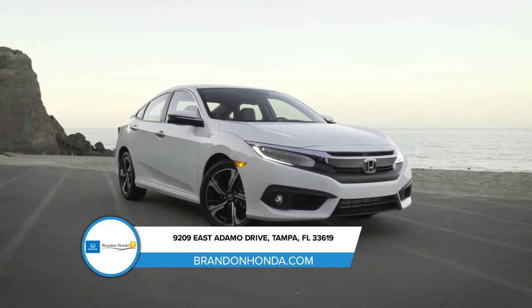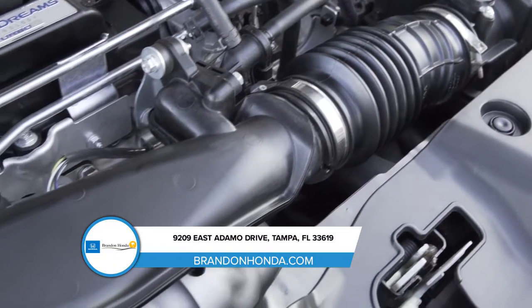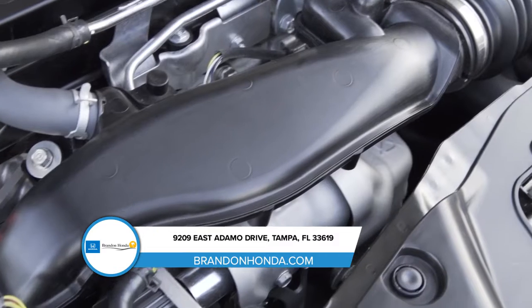It isn't all about looks though. With up to 140 horsepower, a fully independent suspension, and two choices of transmissions, the Civic was designed with performance in mind.